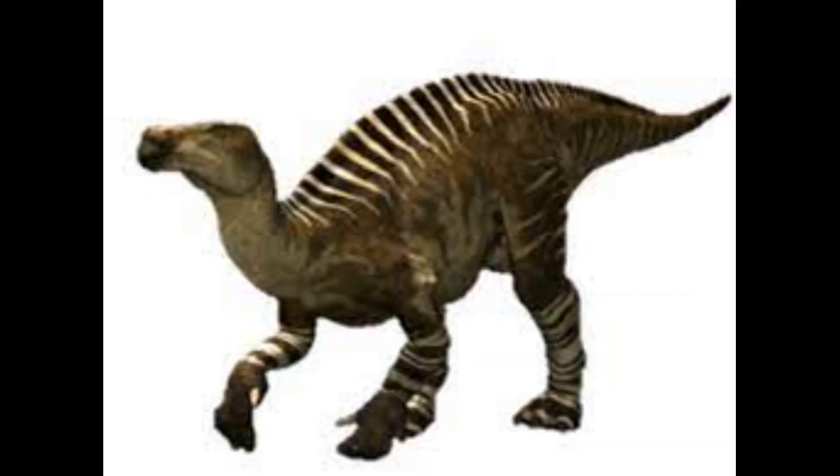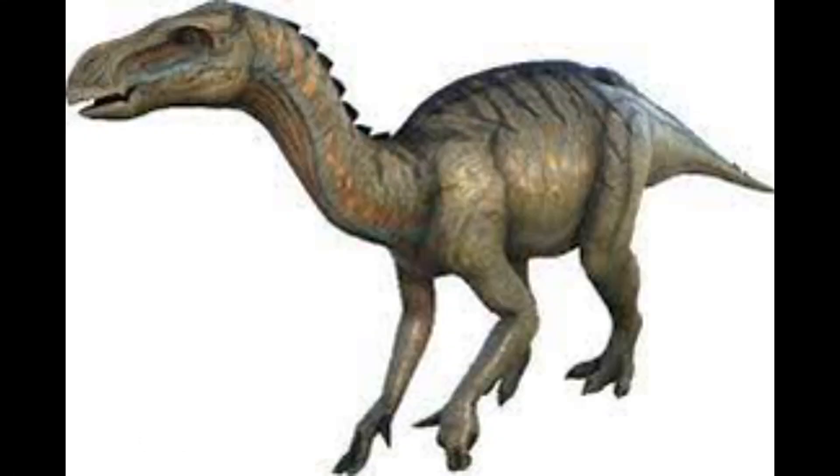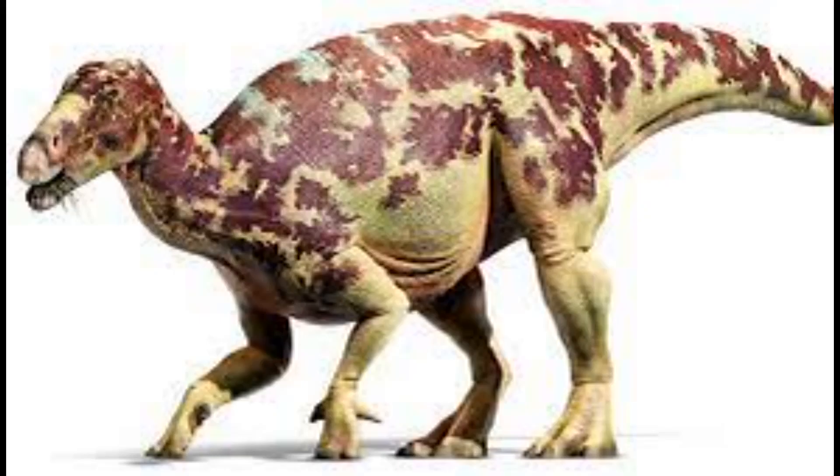This Iguanodon is mainly quadrupedal but will switch to a bipedal stance if it absolutely needs to. When defending itself, the Diploguanodon has a thumb and pinky spike, allowing it to jab at its attacker from both sides of each hand.